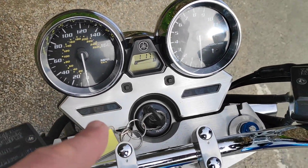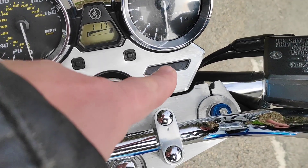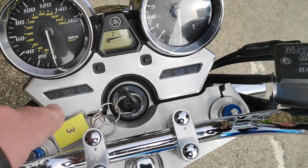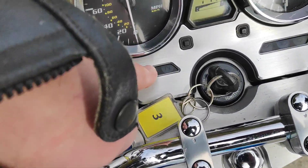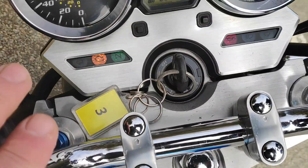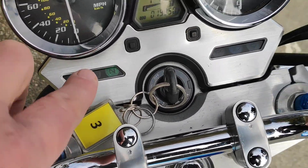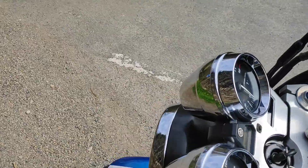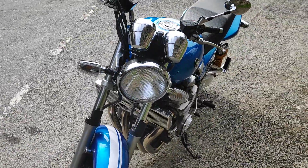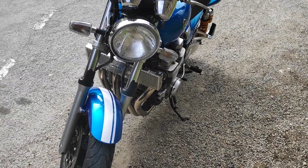One gripe that's been annoying me for the last half an hour: these little indicator lights behind here — gear position, neutral light, high beam, indicator — are so bloody hard to see in daylight because they've got almost like a black film across them. Even when I turn them on you can just about see the engine light and the indicator flashing. When you've got the sun behind you, you can't see anything, so I'm constantly having to remember to turn off my indicator because I physically can't see it flashing.